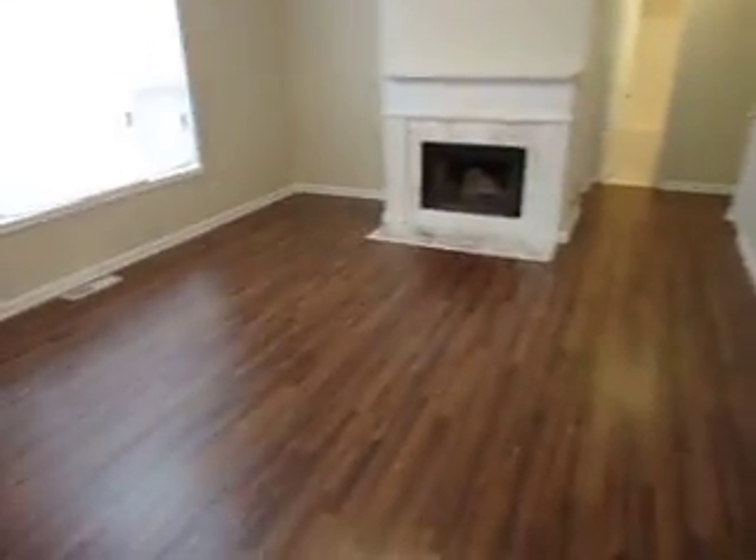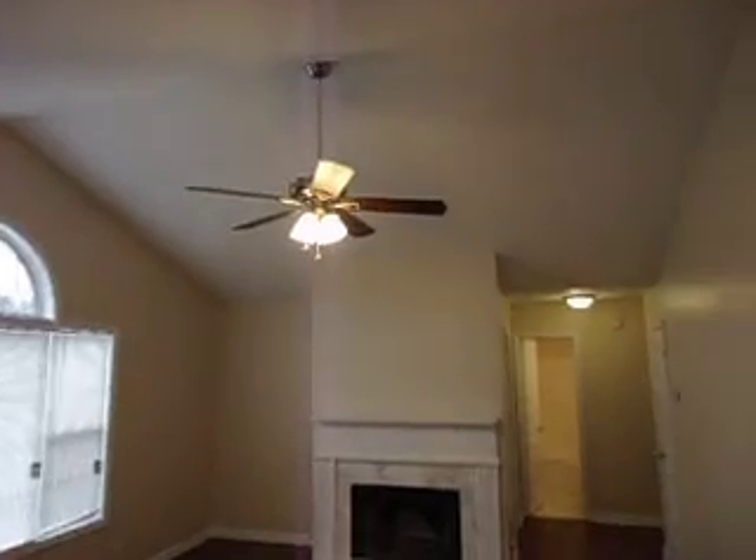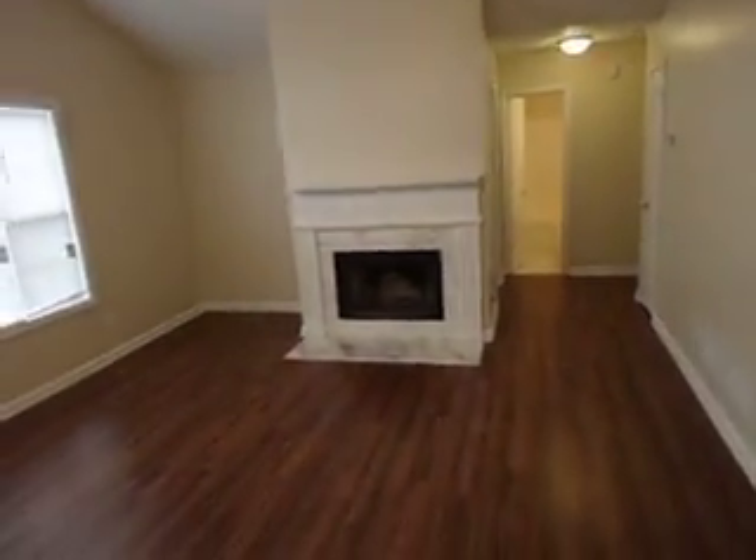You come up and here in the den you've got a huge den with new laminate, a large 52-inch ceiling fan, and a fireplace.